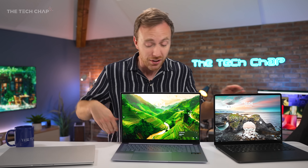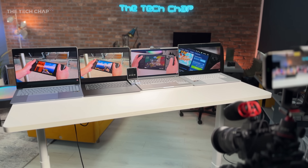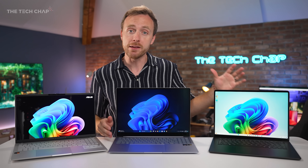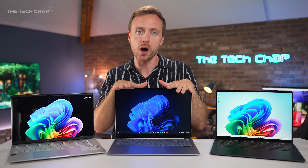Well, things are about to change. Things have changed, in fact, with these — laptops powered by Snapdragon X series processors. Right now, there are over a dozen Snapdragon X Plus and X Elite powered laptops, with many more on the way. This is just like the first wave of this new hardware.